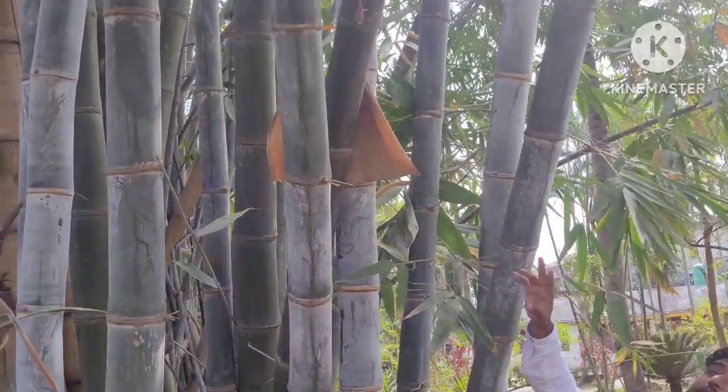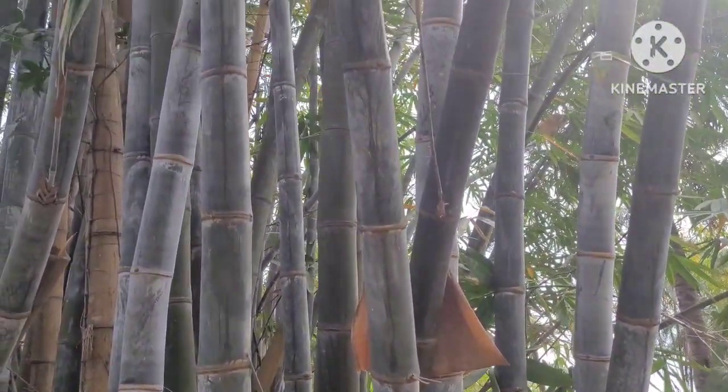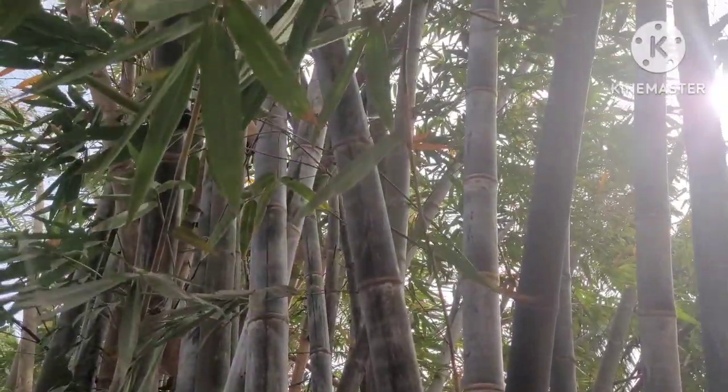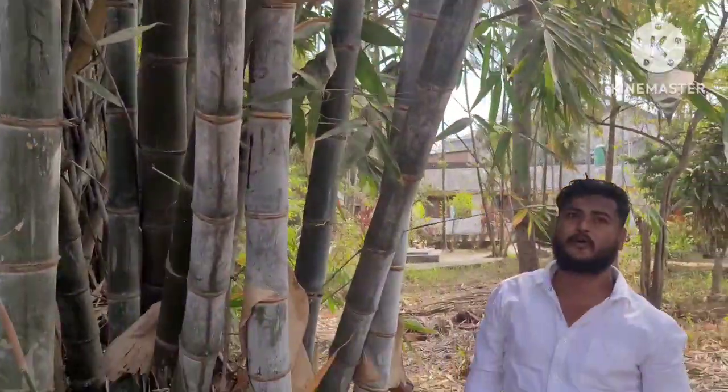You can see the thickness and the height of the bamboo — fully through the bamboo, how thick it is. You can see the thickness. This is the best bamboo in the world.